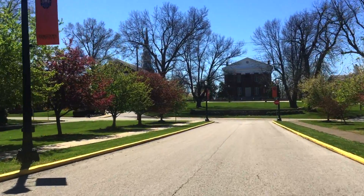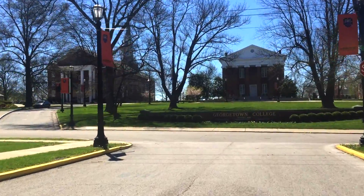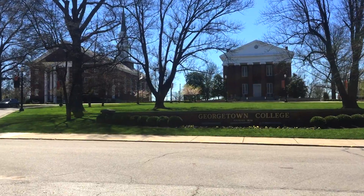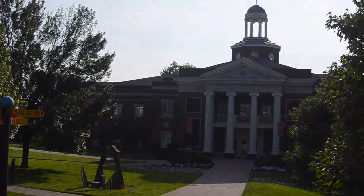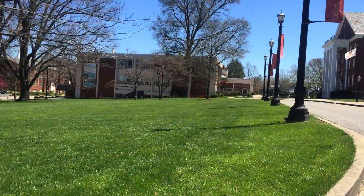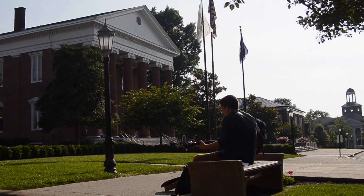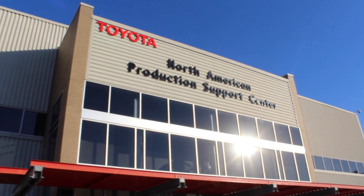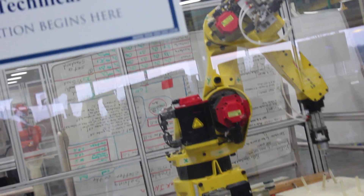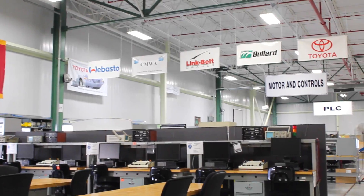Founded in 1829, Georgetown College is a private college home to the Georgetown Tigers. This liberal arts, faith-based institution is distinguished for its undergraduate and graduate programs, and is also widely known for producing many Rhodes and Fulbright scholars. The new Bluegrass Community and Technical College Advanced Manufacturing Center, located on Toyota's campus, will offer greater opportunities for skills training and general education for post-secondary students.